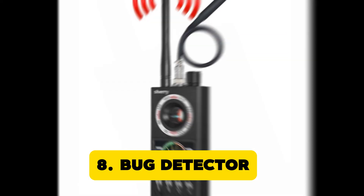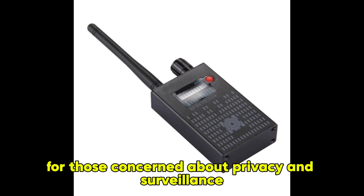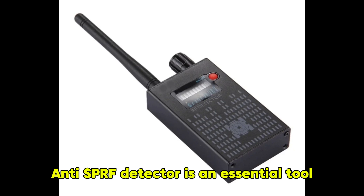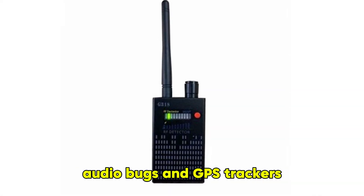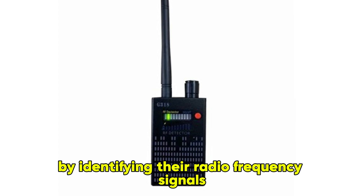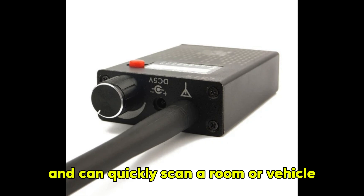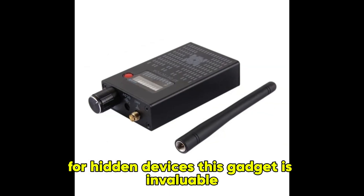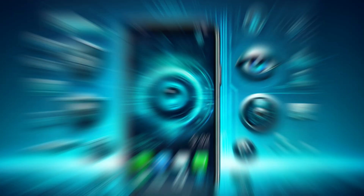Bug Detector. For those concerned about privacy and surveillance, the Wultec G318 Anti-Spy RF Detector is an essential tool. This device detects hidden cameras, audio bugs, and GPS trackers by identifying their radio frequency signals. It's easy to use and can quickly scan a room or vehicle for hidden devices. This gadget is invaluable for ensuring your conversations and activities remain private.